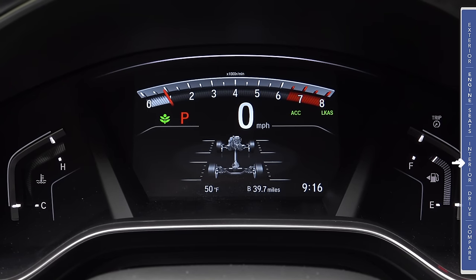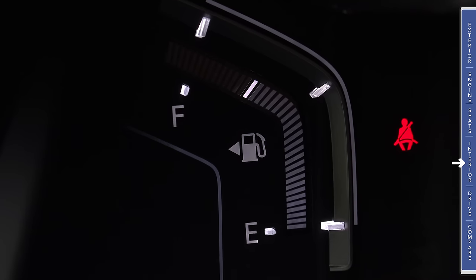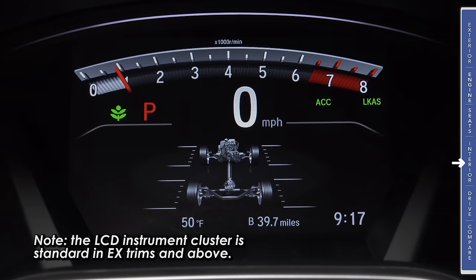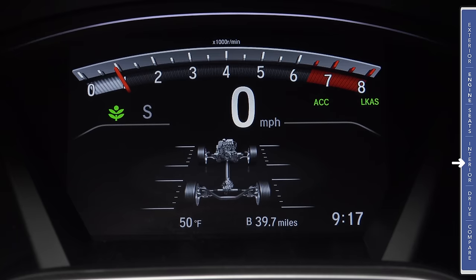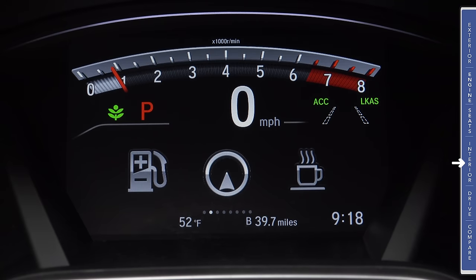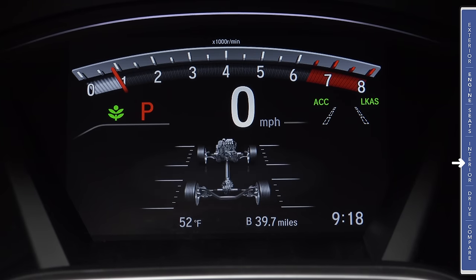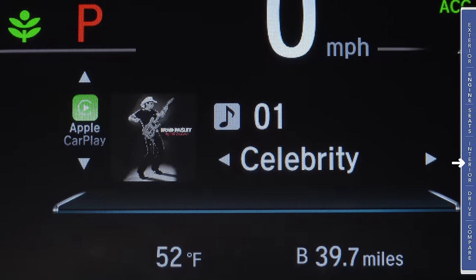The instrument cluster in the previous generation CR-V was thematically more similar to the Accord, but this one is a little bit closer to the Civic now. We have very stylized analog gauges for engine temperature and fuel level, and in the center, a large LCD that gives us our tachometer and speedometer. The tachometer is a line across the top, with a digital speedometer, transmission mode indicator, and eco indicator. This is also where you'll see status readouts for the radar-adaptive cruise control and lane-keeping assistance system. The lower LCD portion can be used for trip computer, navigation, safety system information, or an all-wheel drive readout showing power flow to each wheel. We also have infotainment information and album art even when playing from Apple CarPlay.